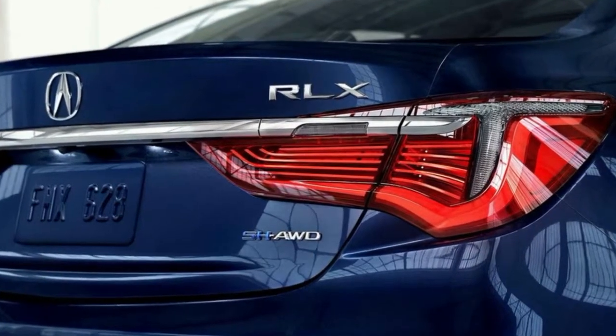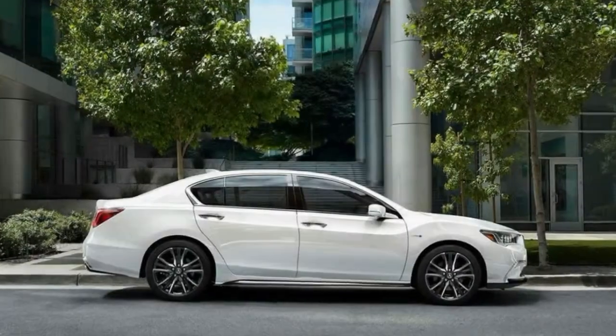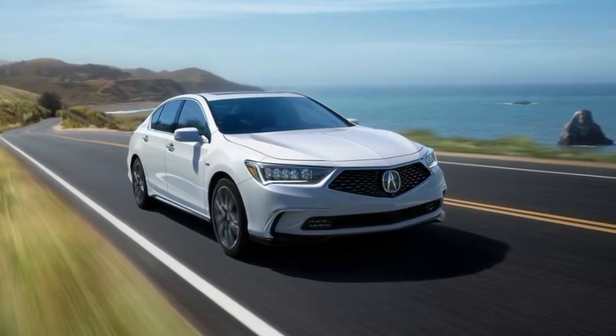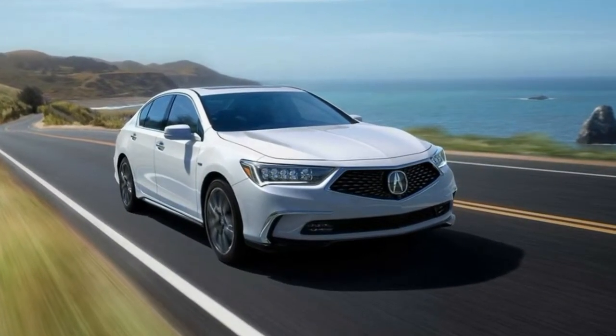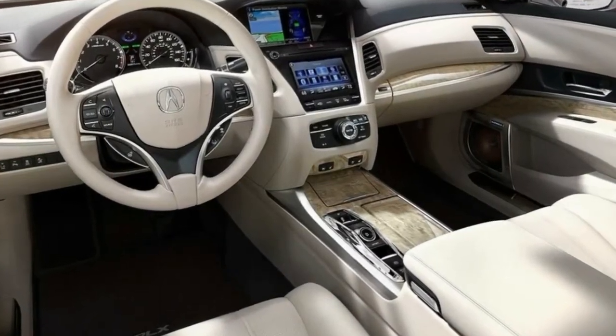Welcome to this review of the Acura RLX, a medium-sized luxury car offering amazing design. Based on an innovative platform, the RLX Sport Hybrid offers the most recent in sports hybrid powertrains. However, it would appear that it looks like a Honda Accord.